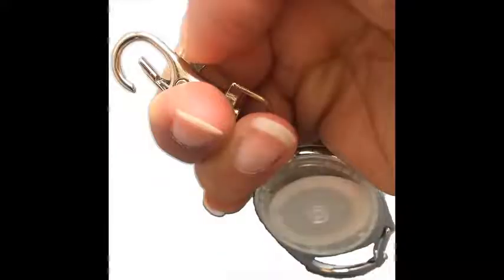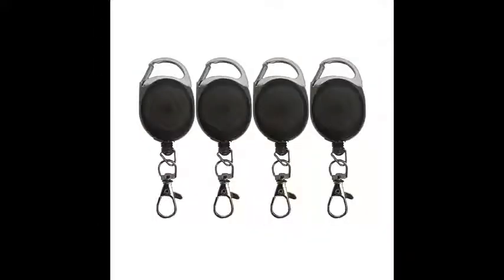The lobster claw locks your ID in place — no more checking throughout the day to make sure your badge is still attached to that flimsy plastic strap with the snap button. For the more corporate look, we offer an all black option.